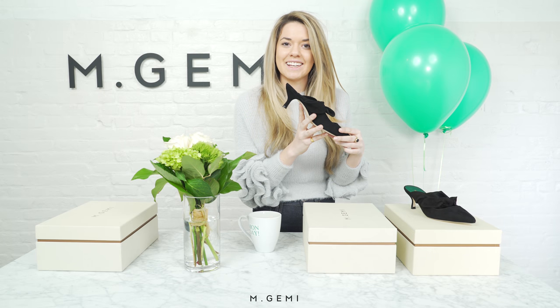It has a very on-trend kitten heel. You'll notice there's a bit of a curve — that's so you're extra supported with every step. This style is going to be a spring classic.